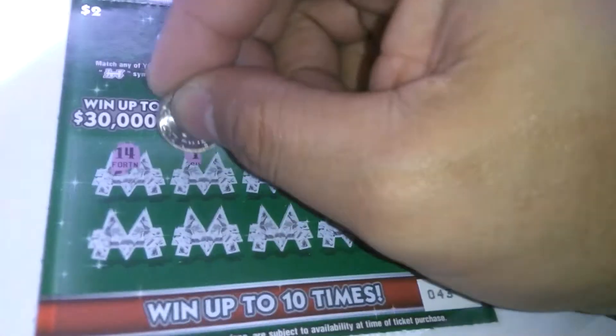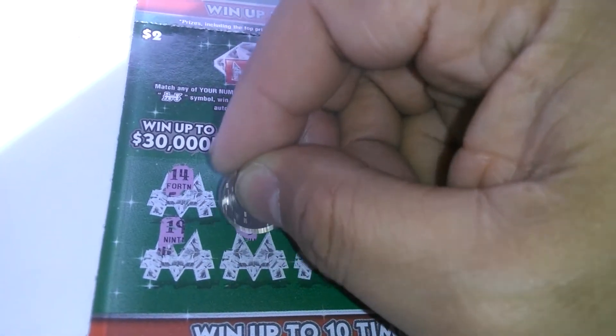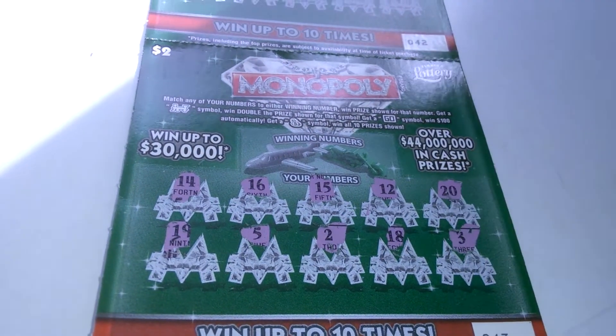14, 16, 15, 12, 20, 19, 5, 2, 18, and a 3.